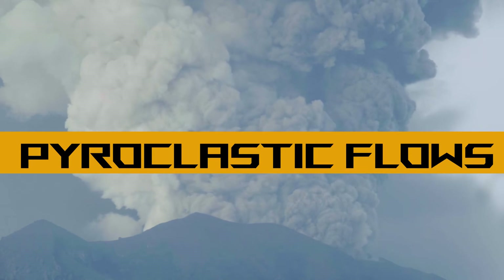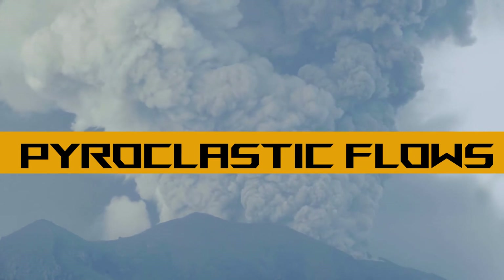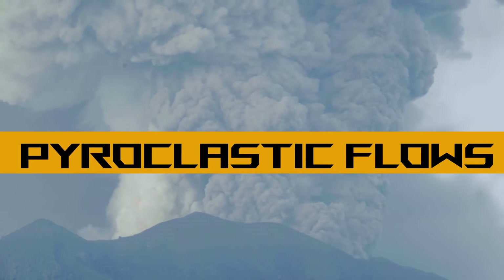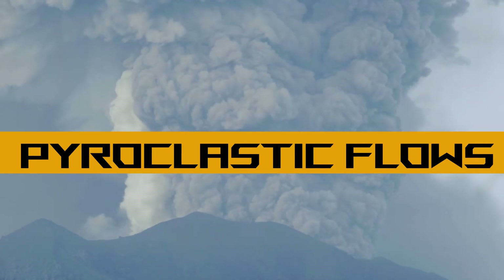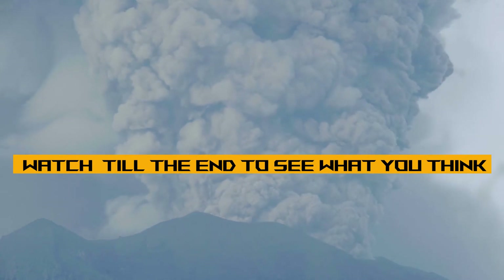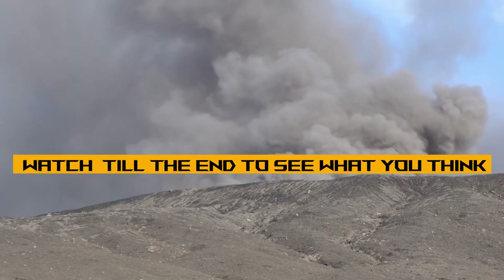Pyroclastic flows. Considering you've already clicked on this video, you'll almost definitely have at least heard of pyroclastic flows, but I'm going to tell you all about them in this 101 guide, and what you can do if you're caught anywhere near one. By the end of the video, I'd love to know whether you think you could escape one with the information from this video.